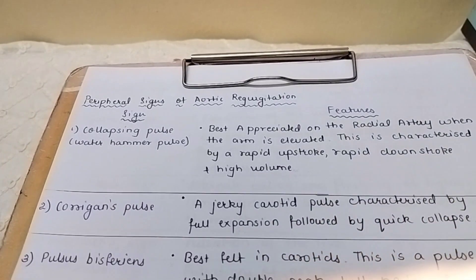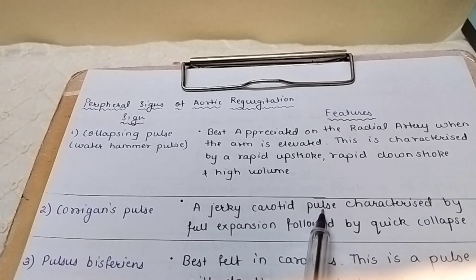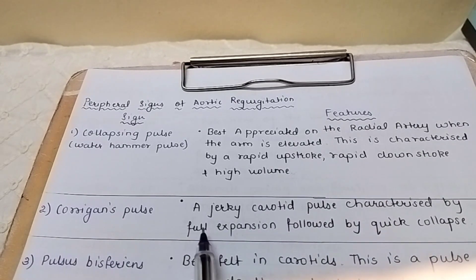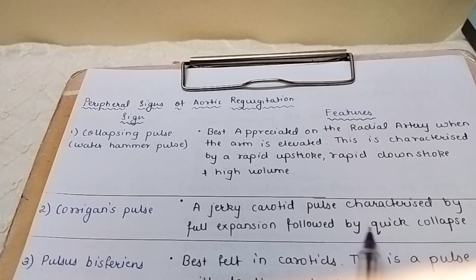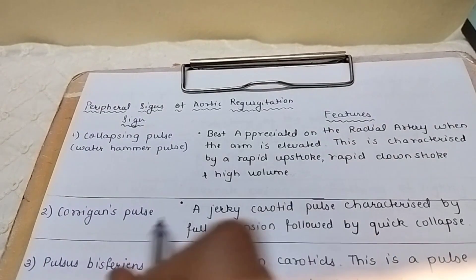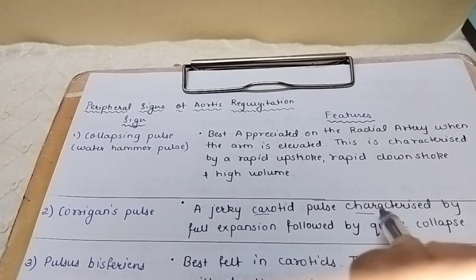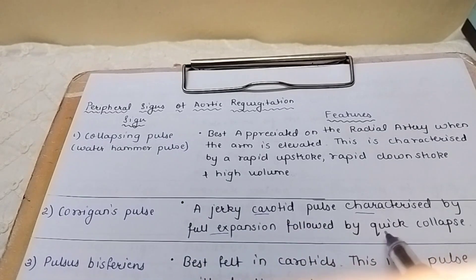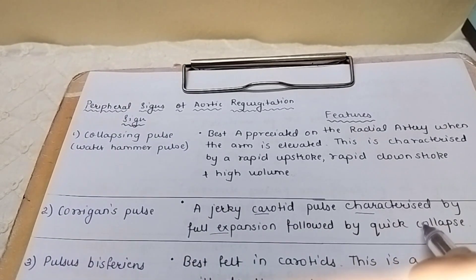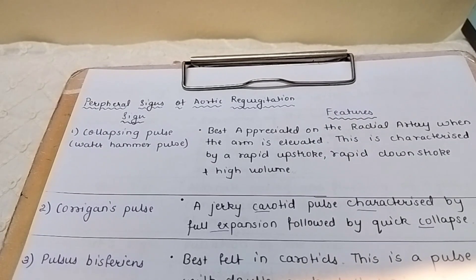The next is Corrigan's pulse — a jerky carotid pulse characterized by full expansion followed by quick collapse. Remember the mnemonic: Corrigan's, carotid, characterized by full expansion and collapse. These keywords are important for you.